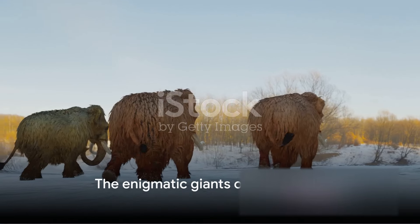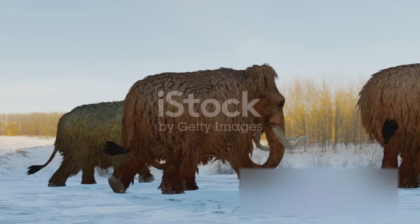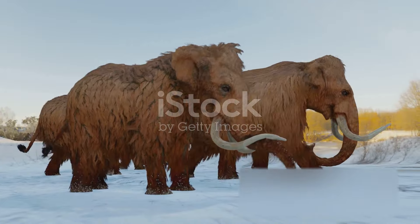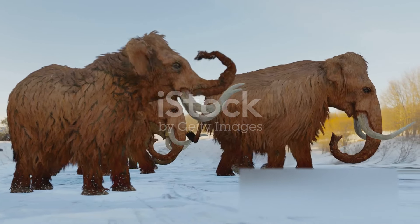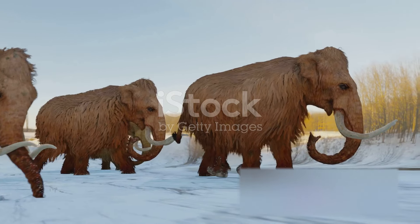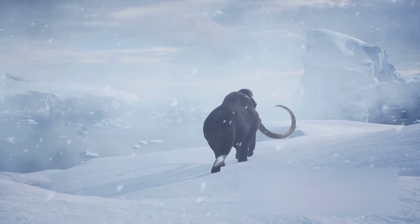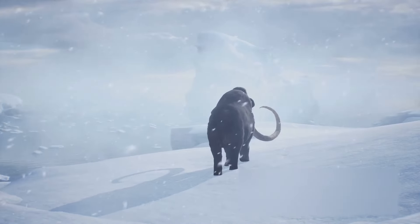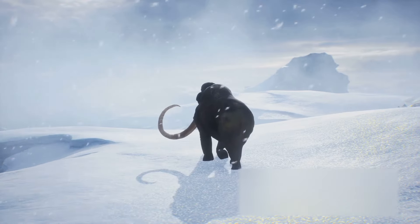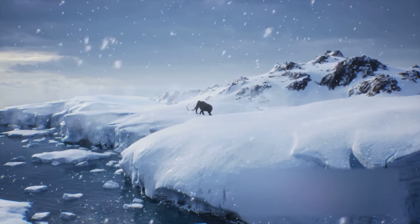Have you ever wondered what it would be like to encounter a woolly mammoth, the colossal creature that once roamed our planet? Picture a behemoth of fur and tusks, an animal so large that it's hard to fathom. These were the woolly mammoths, the enigmatic giants of the Ice Age. These creatures were not just large in size, but they also had a large role to play in the ecosystem of their time. With their long curved tusks and hulking bodies covered in thick shaggy hair, they were perfectly adapted to the frigid environments of the Ice Age.